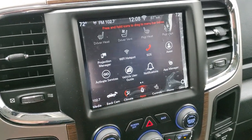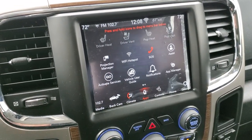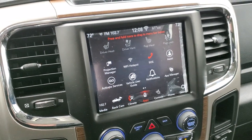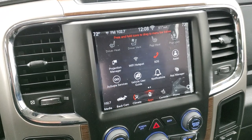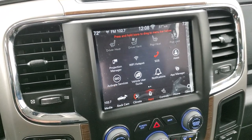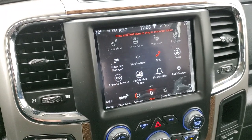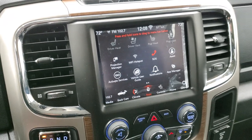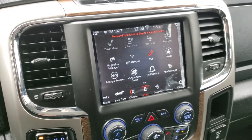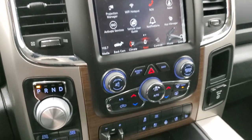This one also has projection manager where you can project your cell phone to the screen. While this particular truck does not have a built-in navigation system, you can project your cell phone via Android Auto or Apple CarPlay, and if you have a navigation app such as Waze or Google Maps you can project that to the screen and use it just like built-in nav. We actually did a demo on Android Auto — it's in the upper right hand part of your screen, click that and check us out there.